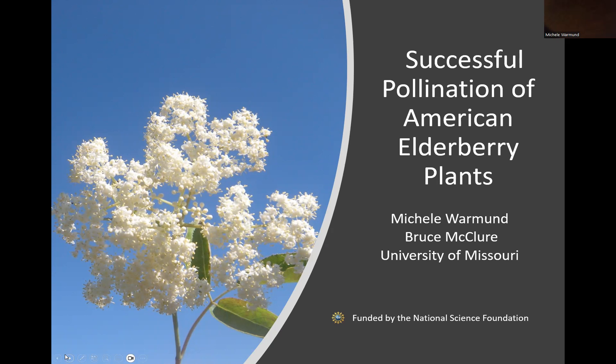I'm Michele Warman, Fruit Extension Specialist at the University of Missouri. I'd like to talk about how American elderberry plants are pollinated and what you can do to improve the amount of fruit produced by these plants.